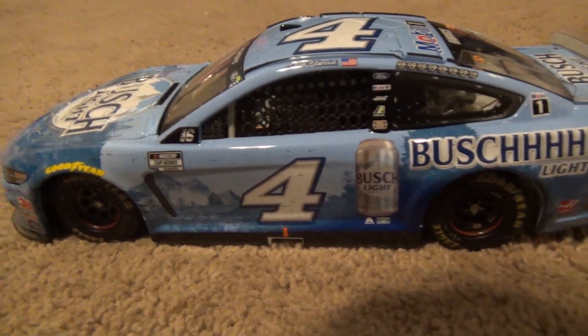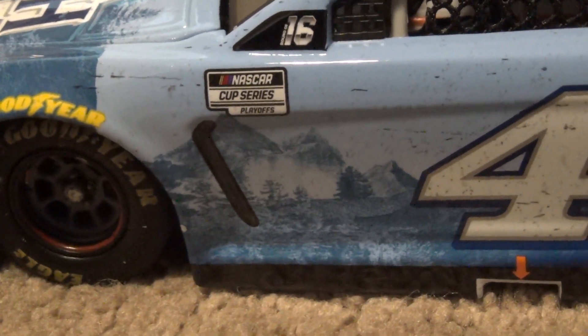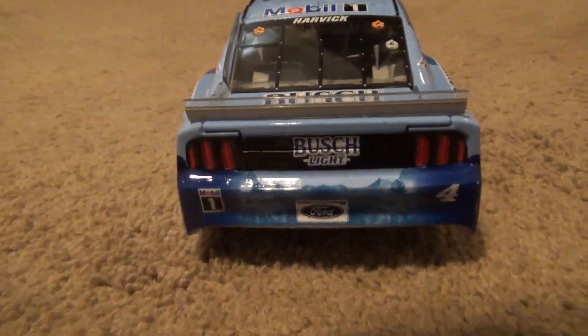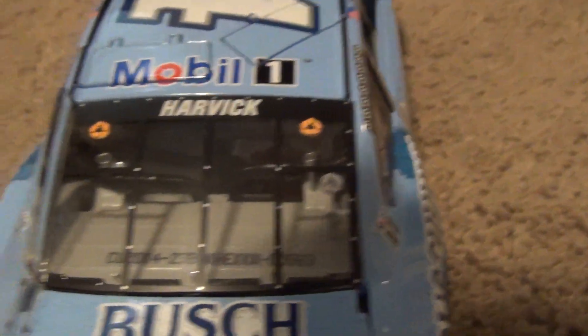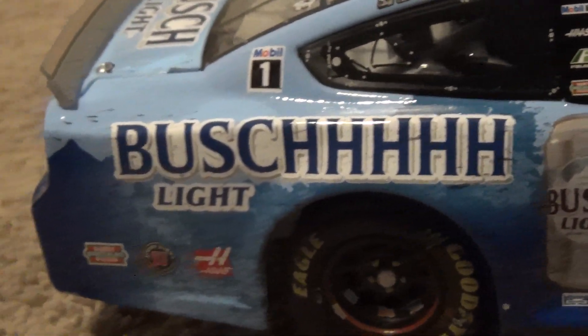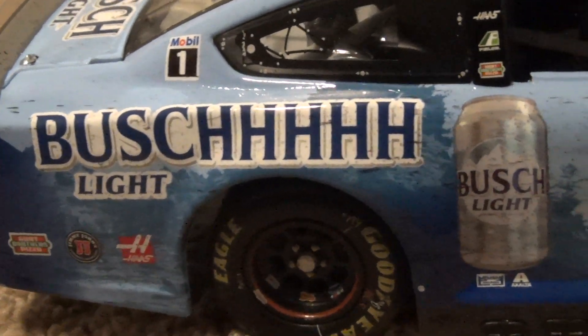The Busch Light scheme is kind of like the old Coors schemes — not old old, but like Sterling Marlin old — it would have the mountains there. I always wanted them to do one in black; I don't know why they would because the cans weren't like that, but I thought that would have been really cool. Nothing really on the back. Harvick up on the front, din 563, because I never get anything good.